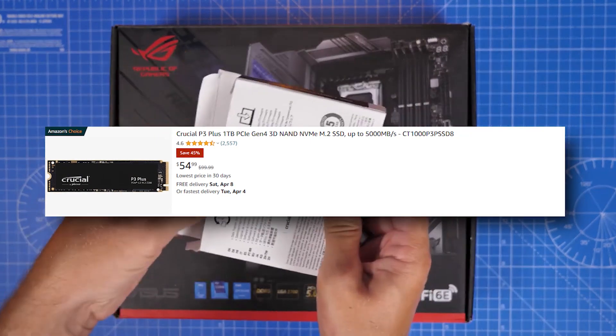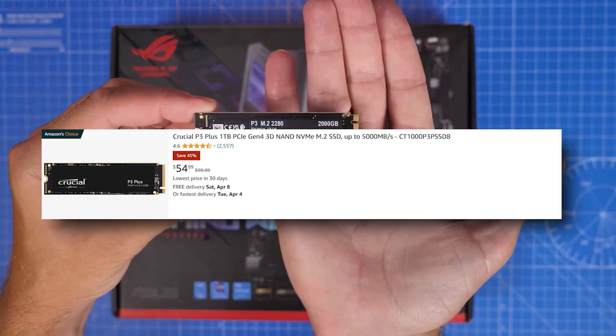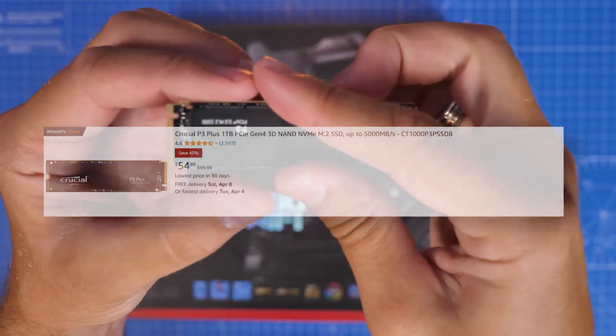For the SSD, we're looking at a one terabyte M.2 PCIe 4.0 SSD, so you're getting fast boot times and loading speeds. For a 4K gaming PC, one terabyte is a really good amount of storage — but if you want to go with two terabytes, you can also do that.